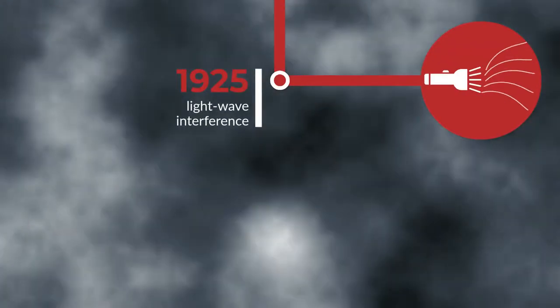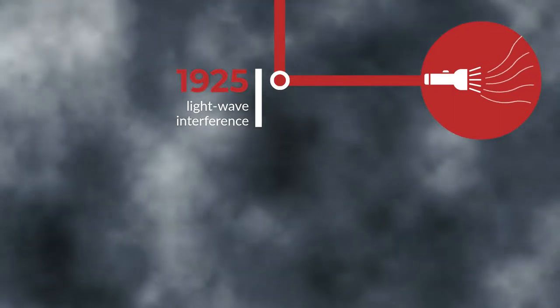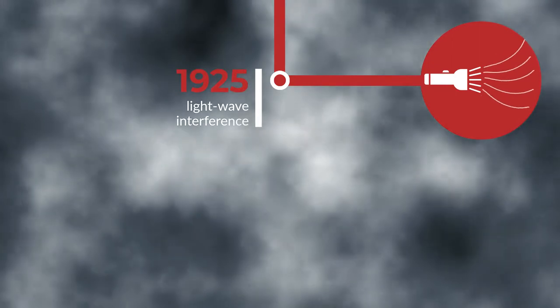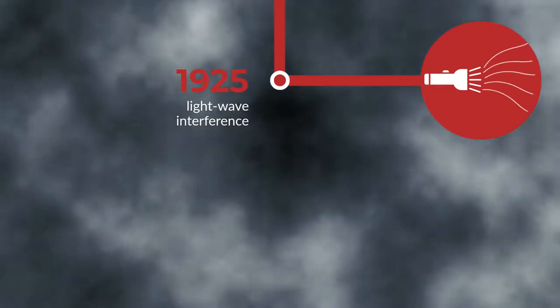The annoyance and expense of canaries drove people to look for a better way to detect gases. Dr. Jiro Tsuji invented the first modern sensor, which used light wave interference. Gas would disrupt the light waves, which would cause the alarms to go off.